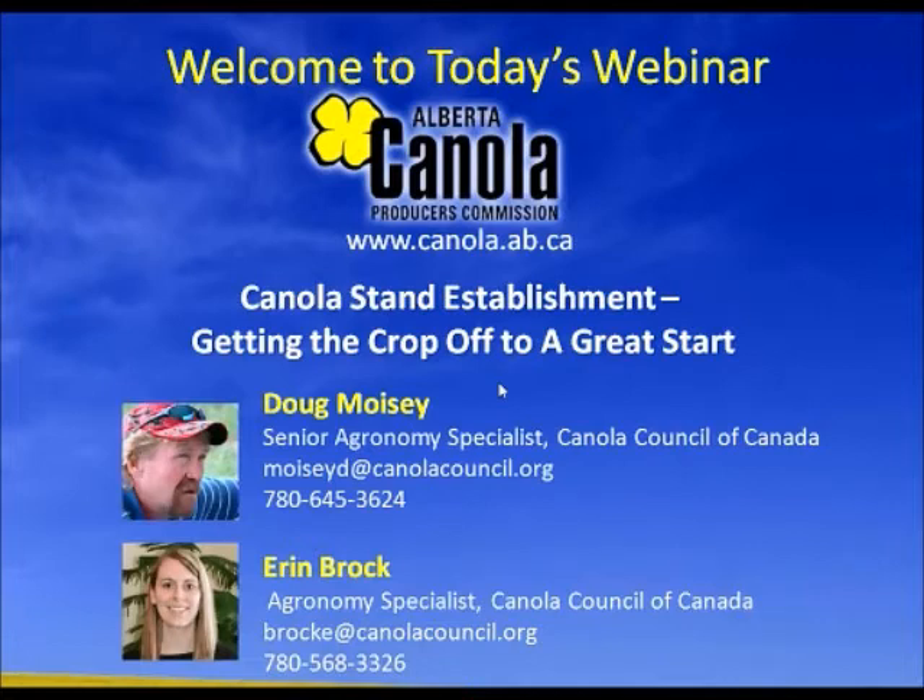Good morning everyone. First time trying this, so it might be a little bit different — me standing up and walking back and forth across the room. When Rick asked me to do this, I thought this would be a great opportunity to get everybody thinking about things coming up in the next couple of weeks. And hopefully as agronomists and producers listening today, we can start thinking about what we can do to improve this 50 to 60% emergence level.